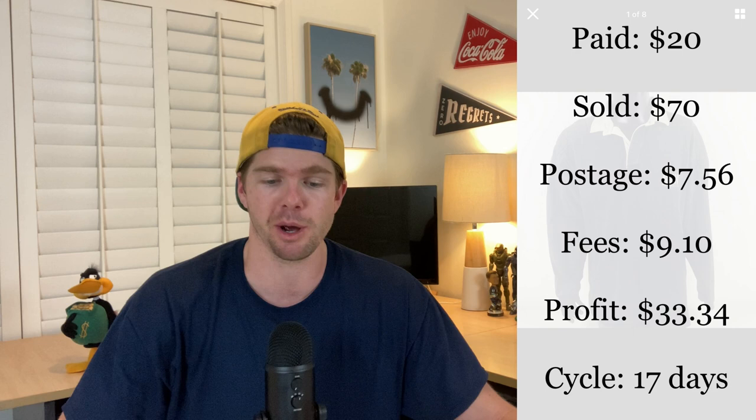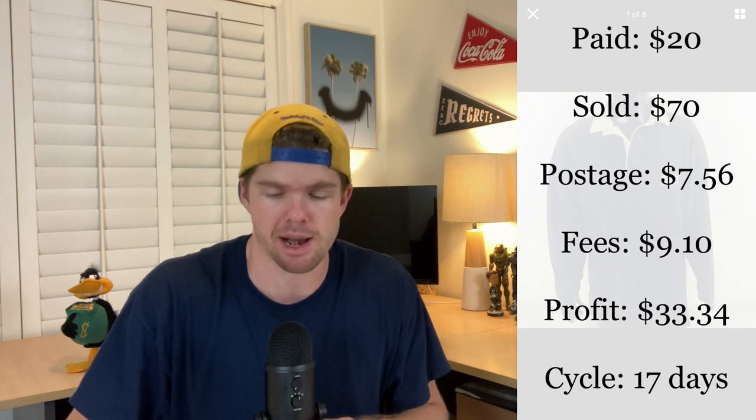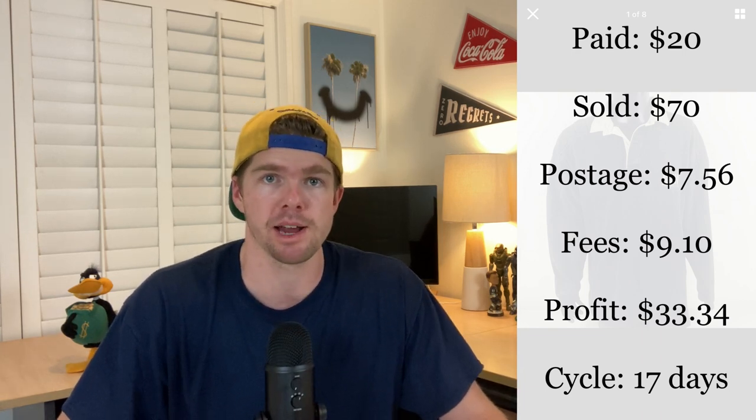The first item, this RM Williams sweater — I picked it up for 20 bucks and it ended up selling in the space of 17 days, a relatively fast sales cycle, for $70. I knew when I saw it that it was going to sell well because I use the eBay sold comp searches — I do the search, see the resale value, and immediately know if there's enough profit. After fees and postage, I profited $33.34. The RM Williams brand is a great Australian brand; I'll pick it up in any form — shoes or clothing — it's always worth getting your hands on.